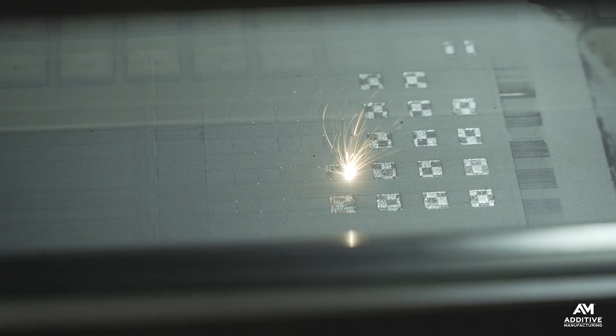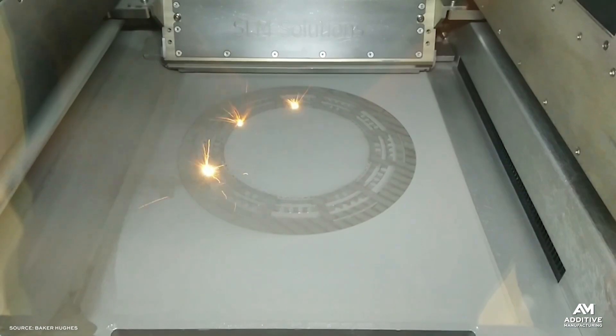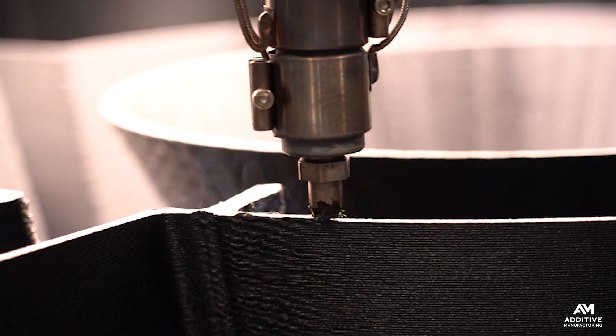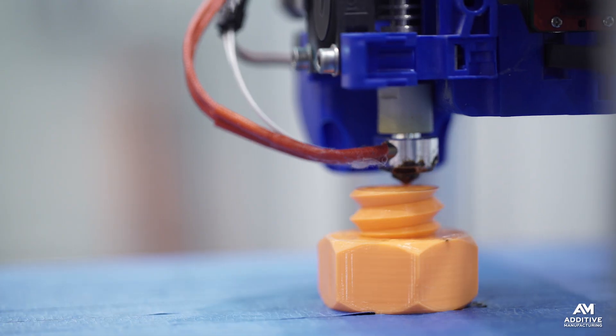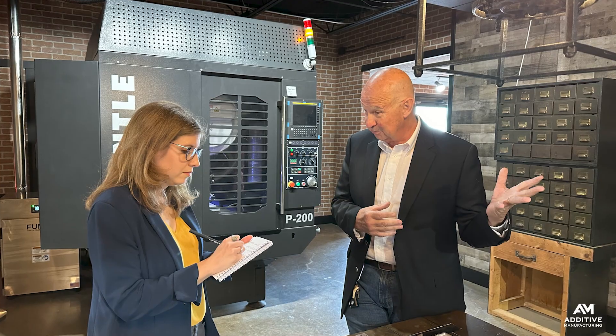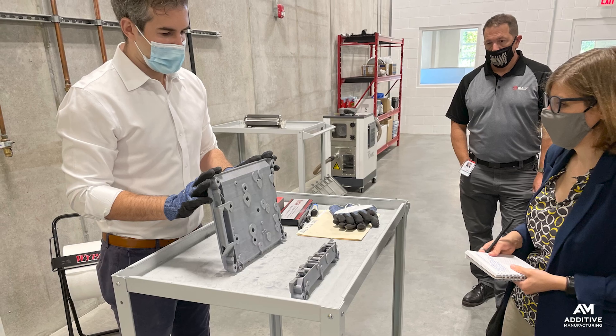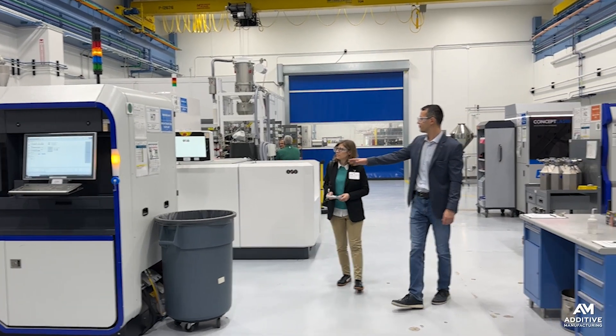Additive manufacturing is not a perfect solution for companies facing labor shortages or seeking to increase their throughput. It introduces its own requirements and complexities, and without careful planning, time saved in 3D printing could be lost in manual post-processing or other steps. But for General Pattern and other manufacturers like them, 3D printing is increasingly becoming a form of automation they can lean on.